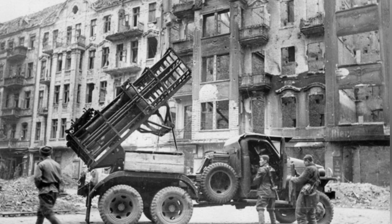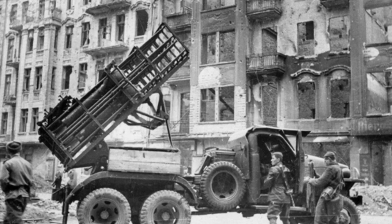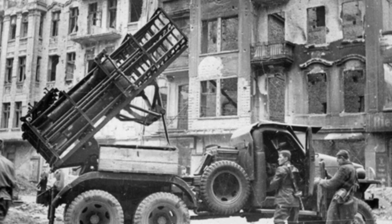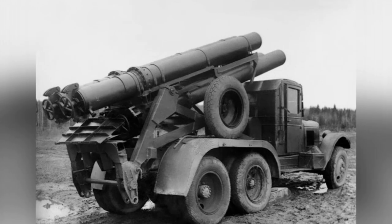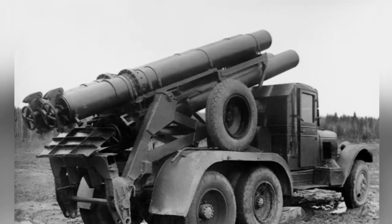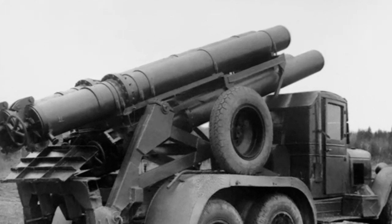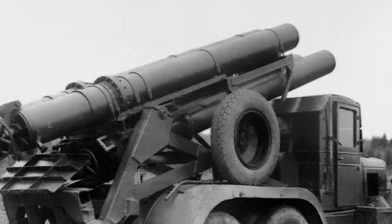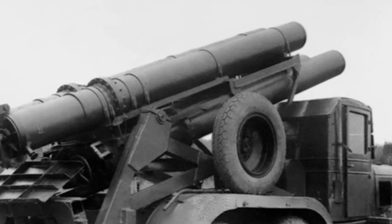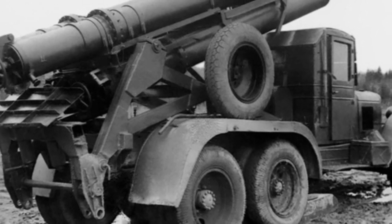The new rocket launcher still uses the M-30 ammunition, but with a tubular launch method. The launch tube is 4 meters long and the bottom is sealed during launch. After the rocket is ignited, the intense gas ejected gradually increases the chamber pressure, which helps improve the initial velocity of the ammunition. The launch principle is somewhat similar to a mortar.